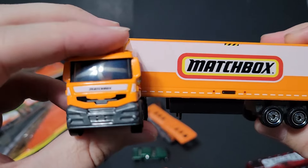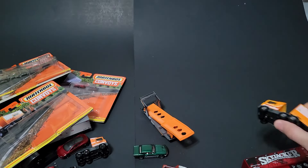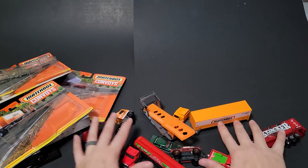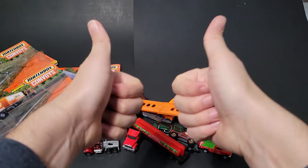So there you have it — the brand new Matchbox Convoys I was able to find on the pegs. Have you been able to find them? If so, which ones are your favorites? Let me know in the comments below, and until the next one, have a good one!